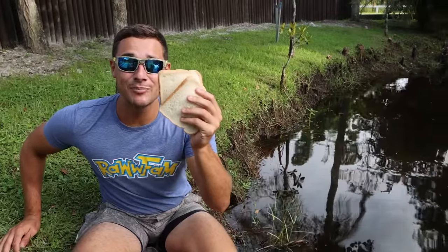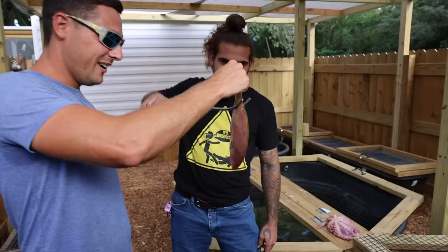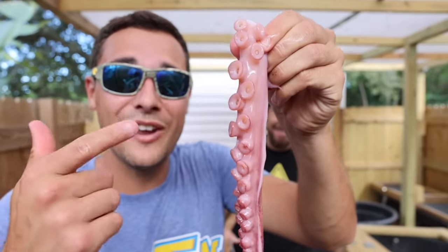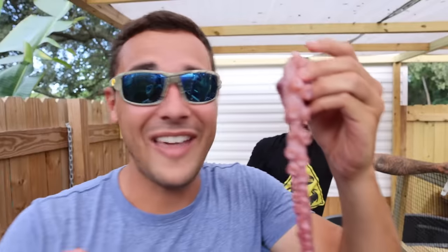Now we're gonna feed some bread to a bunch of hungry catfish right here. Yummy — looks like he's gonna come up and eat that for sure. Got him! This right here is a yellowtail snapper. Let's do it. And this right here is a tentacle from an octopus. Let's do it. Come on buddy. That was sick.